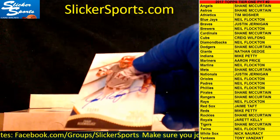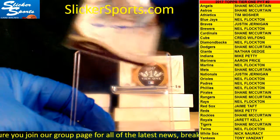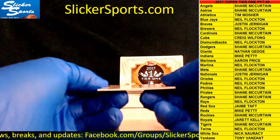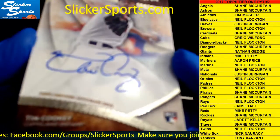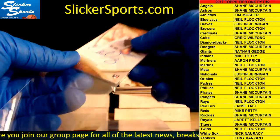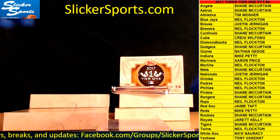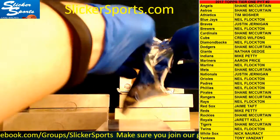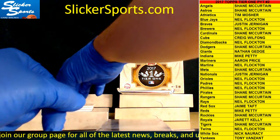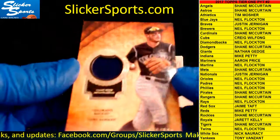Rangers, Shane McCurtain — Shane's getting it man! Last one in that pack: rookie auto 61 out of 300, blue sharpie, Tim Cooney for the Indians, Mike Petty. Here's the thicker package right here guys — good luck, this is box five. First up we have 91 out of 331 game-used memorabilia patch going out to the Rockies — Nolan Arenado.